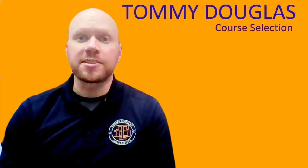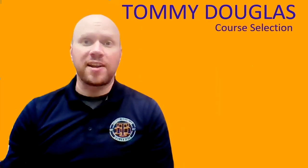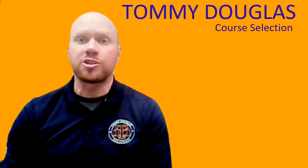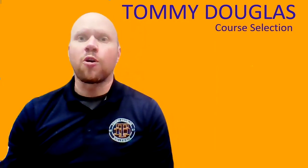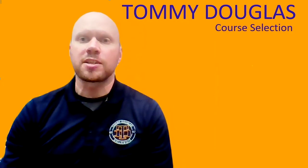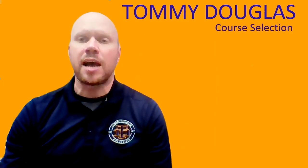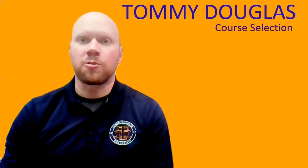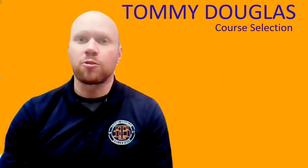Thanks again for listening. Now's the time to go find out more information about all the classes we just talked about. Please seek out those teachers in different subject areas and ask the questions you need to ask so you can make an informed decision for course selection this year. Take care, and we'll see you again January 25th to 29th for part two of course selection.